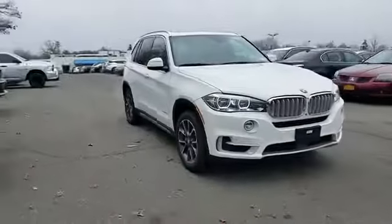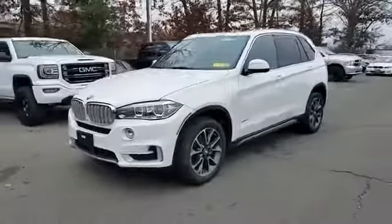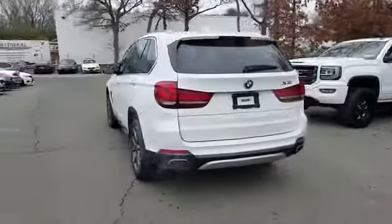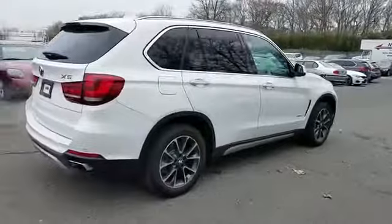2018 BMW X5 with less than 5,000 miles on the odometer. This SUV offers space as well as power and performance. Find what you are looking for and more with these extra features: navigation, leather seats, side view mirrors with turn signals.